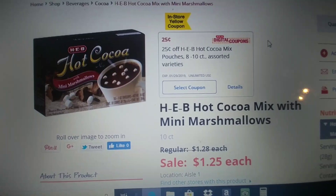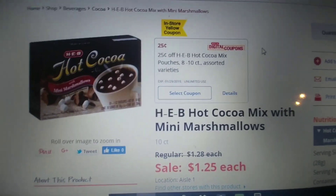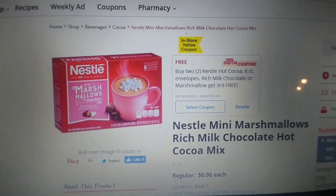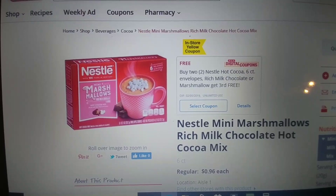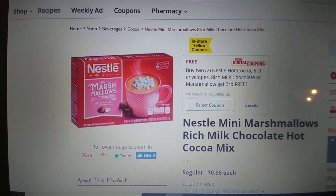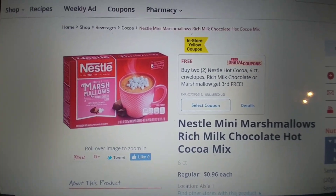If you're in Texas, you know this weekend it's going to be cold. So if you get more than one, get more than one coupon. Or if you like Nestle better, we have an in-store or digital for buy two, get one free. So it's going to be $1.92 for three or 64 cents each.